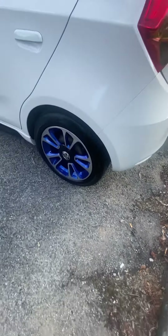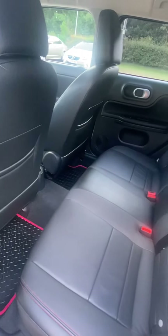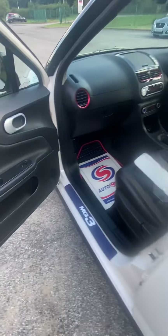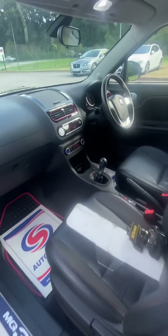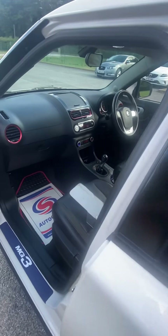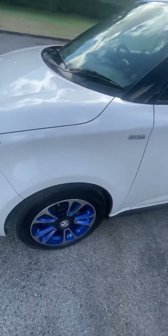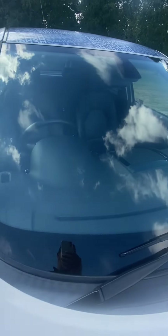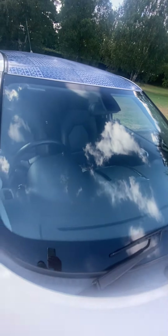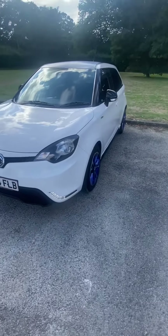Lovely down the sides as well — obviously not a dent anywhere, the wheels are absolutely gorgeous. Not been smoked in, no pets, so there are no horrible smells. All the plastics and everything are fine. It's got traction control and cruise control, all the radio controls on the steering wheel, auto lights, auto wipers. Bonnet's excellent, no bad chips anywhere, windscreen is excellent.